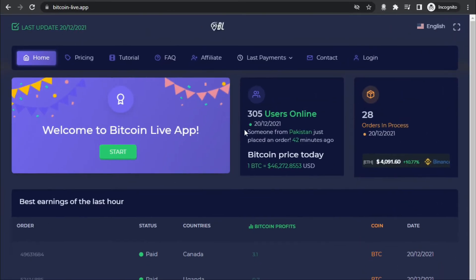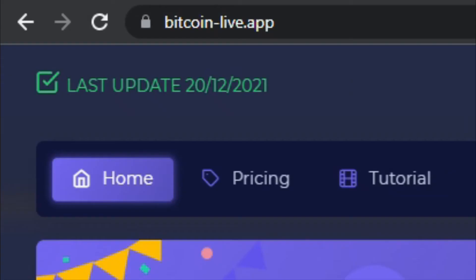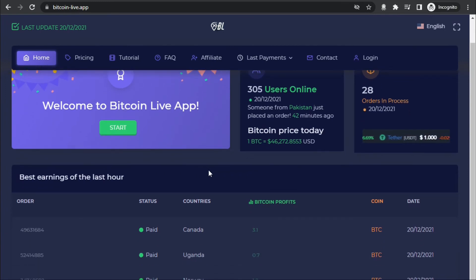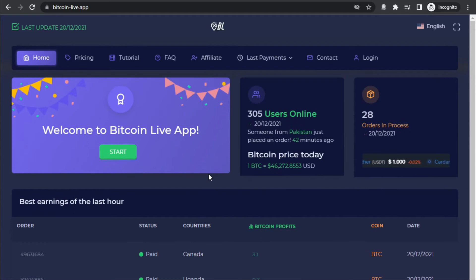Now we'll move to the second step of our method. I want you to connect to bitcoinlive.app — make sure you spell that correctly. Once you're there you can get started with mining. You're not going to be required to purchase any technical equipment, meaning no investment of that sort is needed. That's because bitcoinlive.app allows you to start mining bitcoin within your browser by using your processor's power — your CPU — and the process is going to be pretty straightforward, as I'll illustrate in the following minutes.